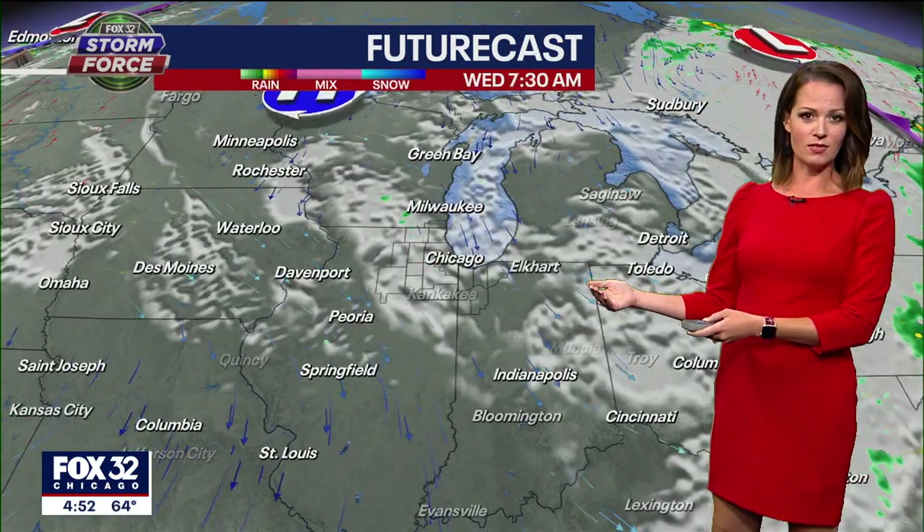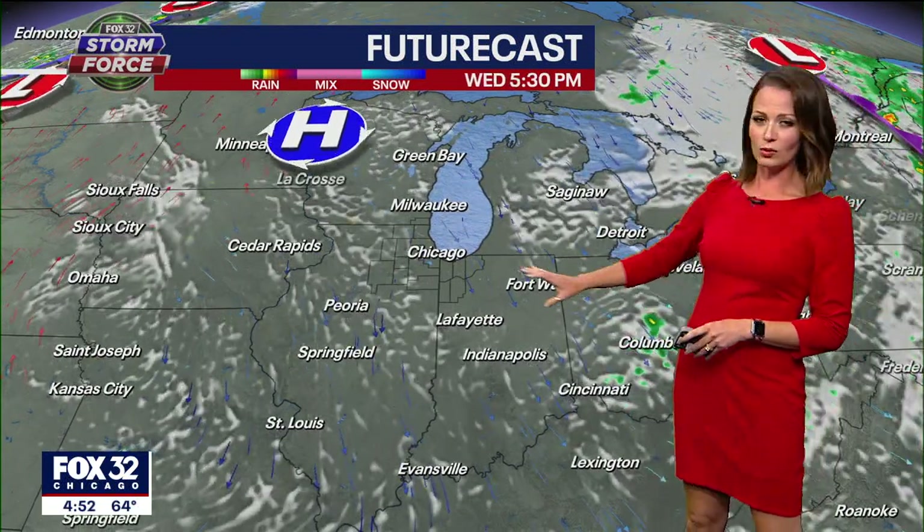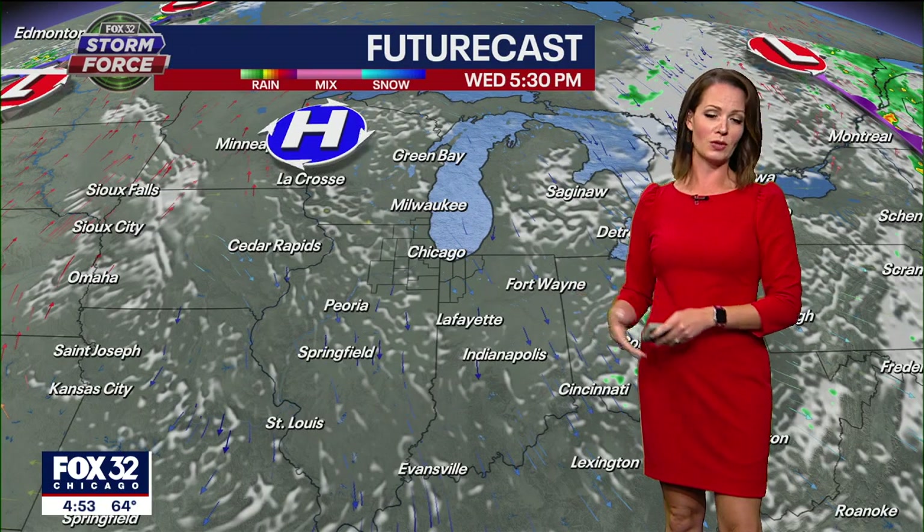Tuesday night into Wednesday, there's another chance of at least some scattered rain shower activity. And then by Wednesday, we're holding on to mostly cloudy to partly sunny skies, but the rain chances really begin to drop off and high pressure is going to be building in.